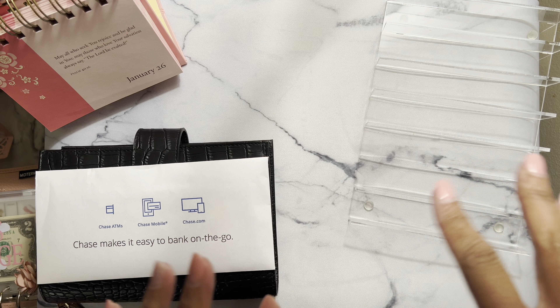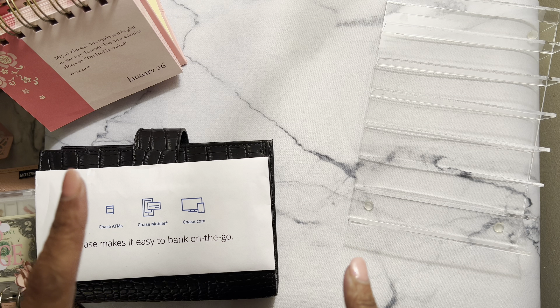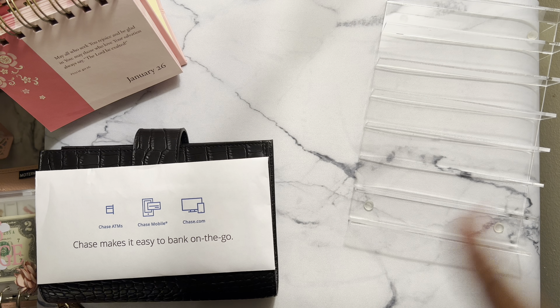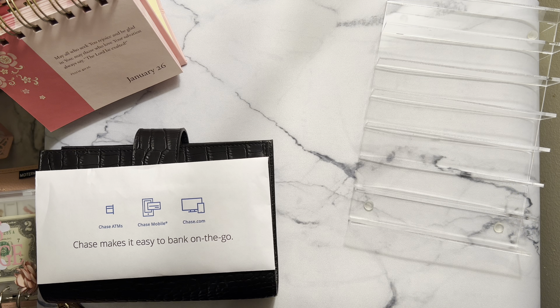I will share a couple today that I've already started, and then I have two more that I won't be starting until I get paid this week. So I'm just going to move forward, start with my cash stuffing, then move into the challenges I'll be stuffing today and go from there.